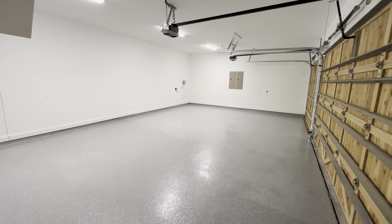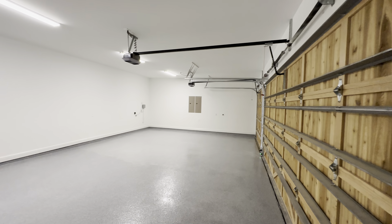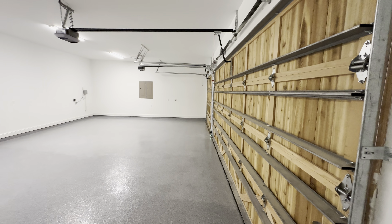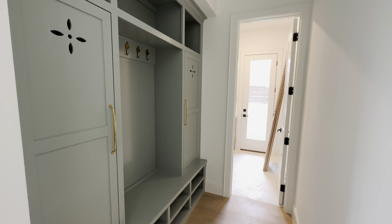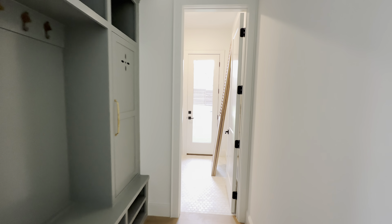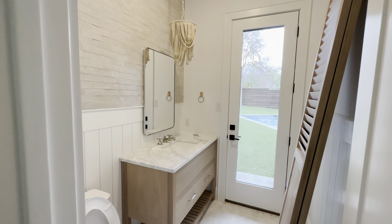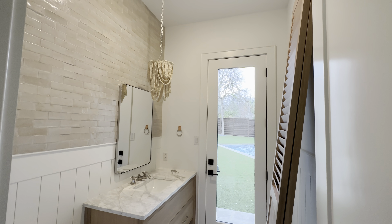Three-car garage with beautiful epoxy flooring and wood garage doors — really nice. Tucked away over here you have the mud room with easy access to the backyard, and a half bathroom tucked away right here.